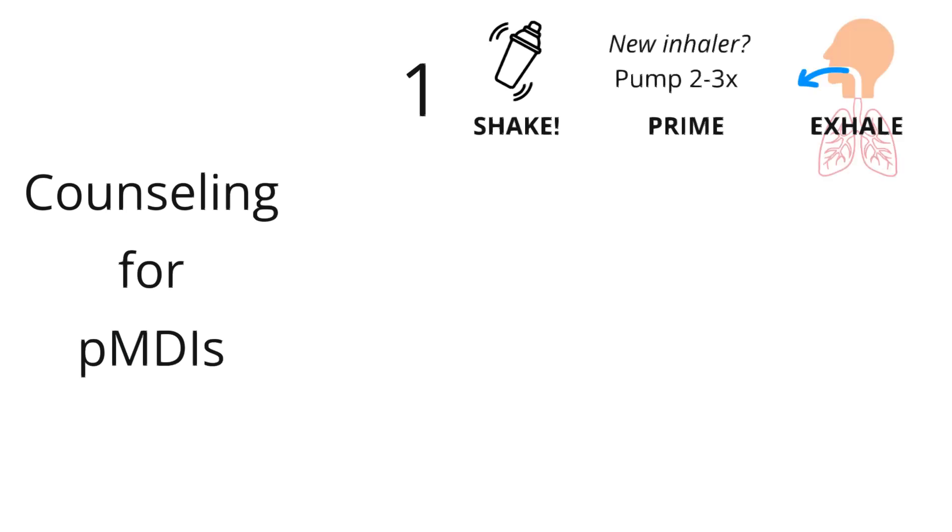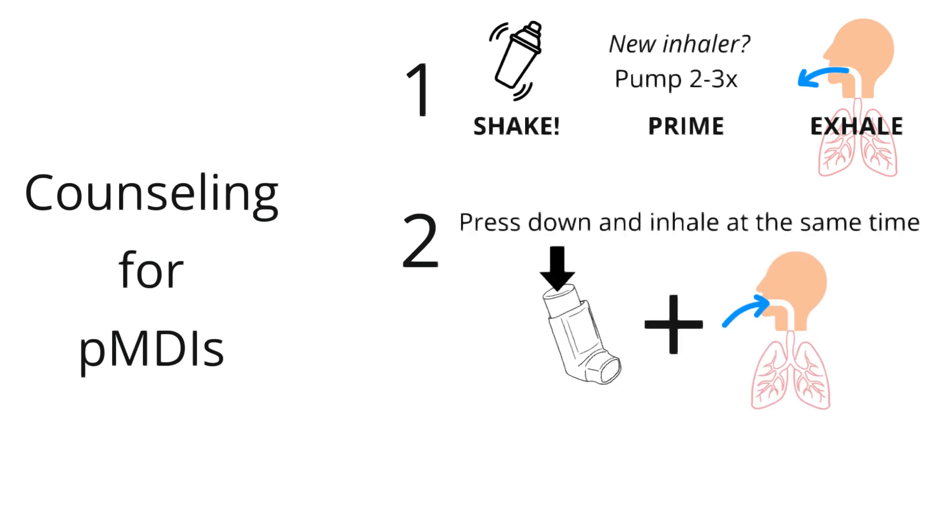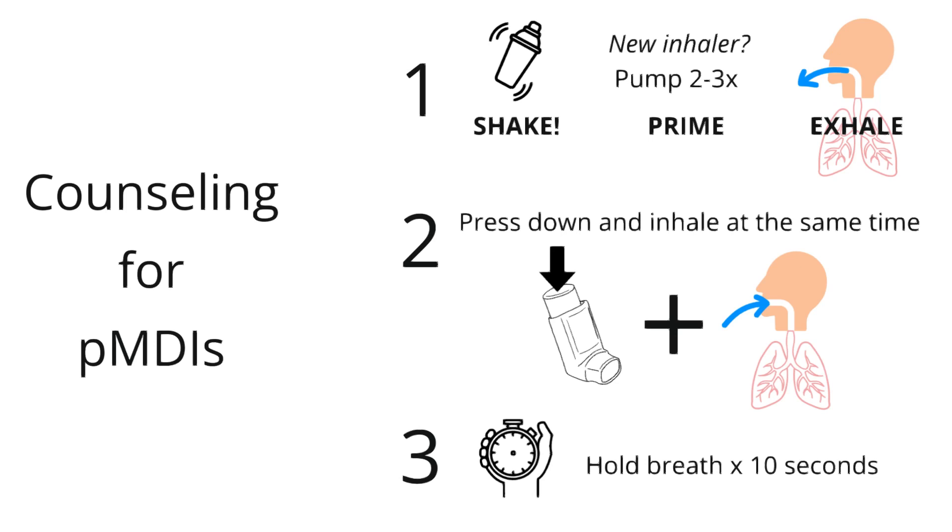Patients should exhale fully to get ready for the big deep breath in that they need to take the medication. Now it's time to actually use the inhaler. You have to coach patients to inhale and press down on the canister at the same time. Doing this can be technically challenging, so it's a good idea to watch them and give them feedback on how they're using their inhaler. Last but not least, tell patients to hold their breath for 10 seconds after the medication is released in order to get a full dose.